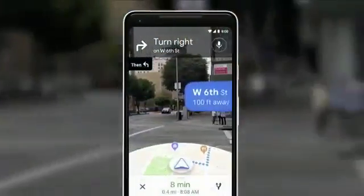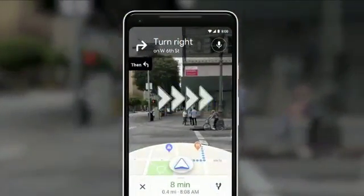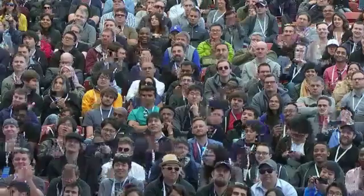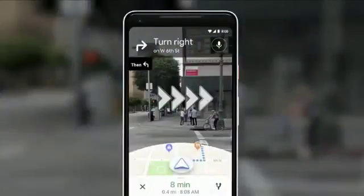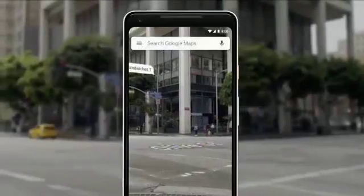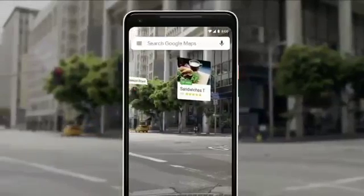You open the camera. You instantly know where you are — no futzing with the phone. All the information on the map: the street names, the directions, right there in front of you. Notice that you also see the map, so that way you stay oriented. You can start to see nearby places, so you see what's around you.